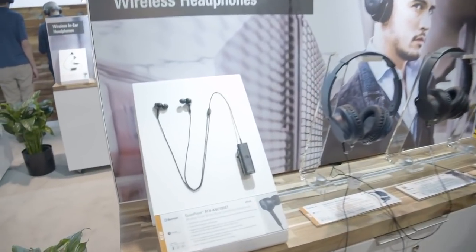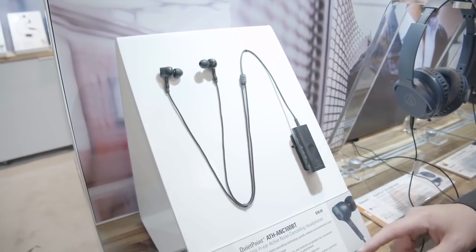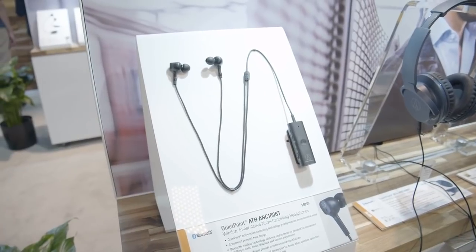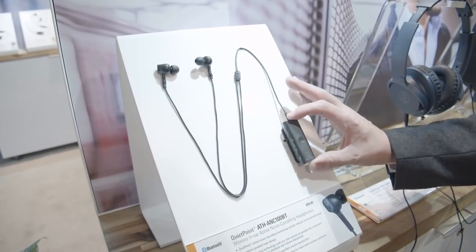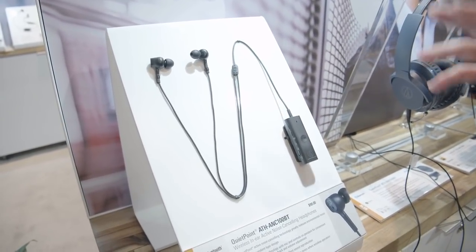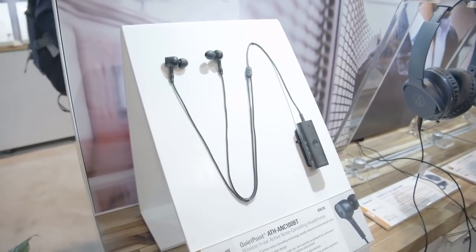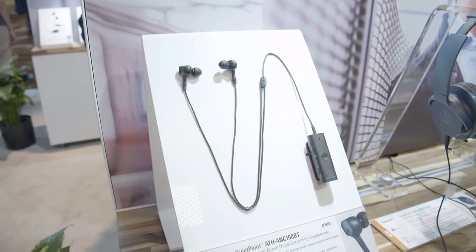Here we've got their first new wireless in-ear for 2019, the ATH ANC100VT. The real thing about these is they're very affordable. You can see they've got all the electronics clipped in here, so it's going to be easy to take these on the road. You get about 10 hours of battery, which is a nice starter if you just want a good little headphone without spending as much as true wireless. You're also going to get really good sound with these.